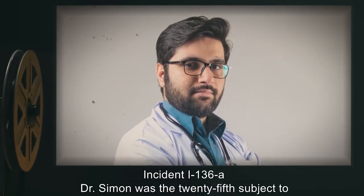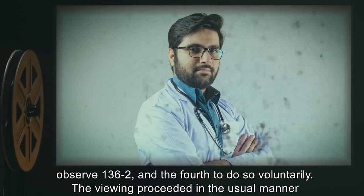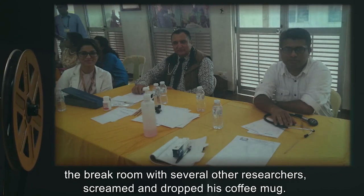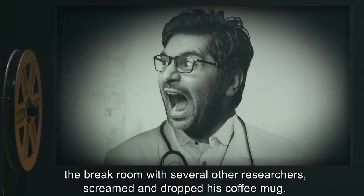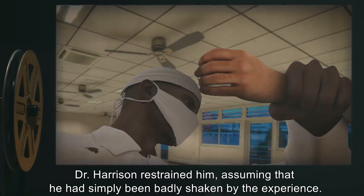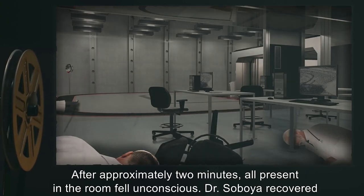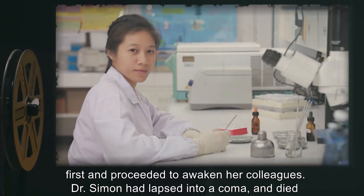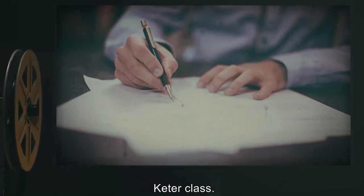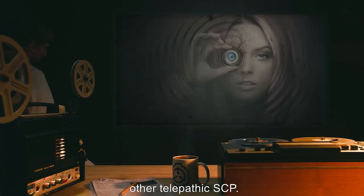Incident I-136-A: Dr. Simon was the 25th subject to observe SCP-136-2 and the fourth to do so voluntarily. Approximately two hours after viewing, Dr. Simon screamed in the break room, incoherently indicating he could see SCP-136-2 floating down the hall towards him. Dr. Morris and Dr. Harrison restrained him. After approximately two minutes, all present in the room fell unconscious. Dr. Simon lapsed into a coma and died three days later. Dr. Myers requested reclassification to Keter Class. Request denied, as the incident may have been caused by some other telepathic SCP.